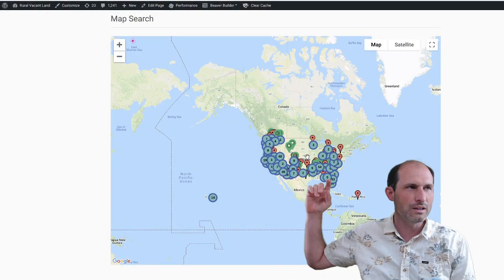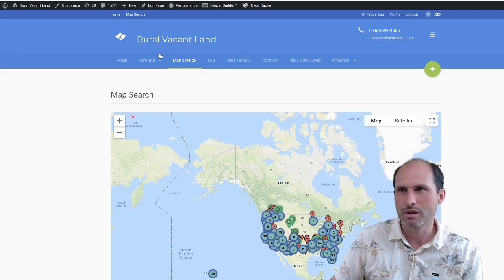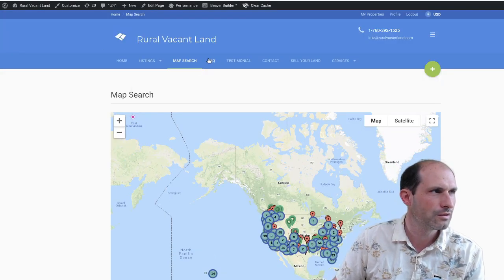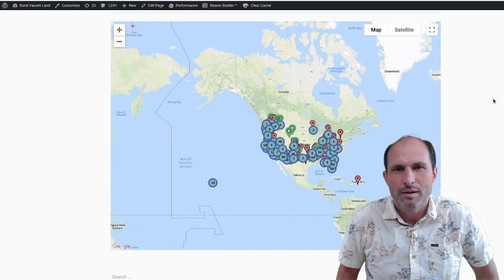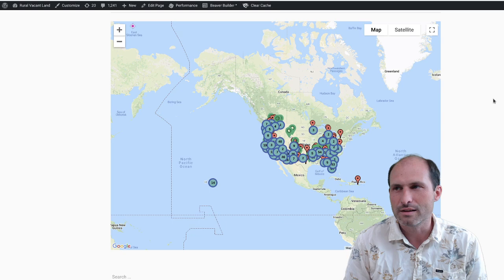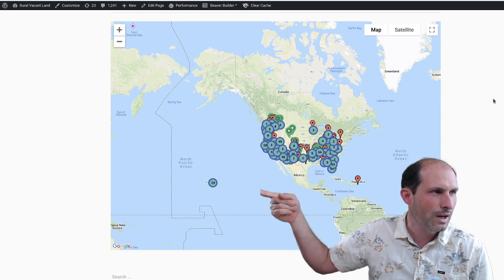I'm pulling up map search on ruralvacantland.com — at the top of the website it says 'map search.' If you're on a phone or tablet it moves around depending on what kind of device you're on, but there's a map search link on there. Then we've got the map — this is a map of the country.